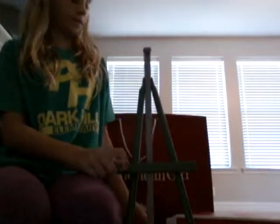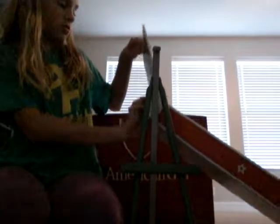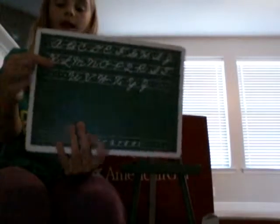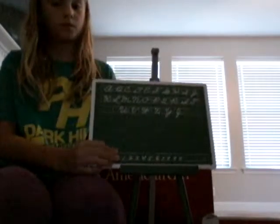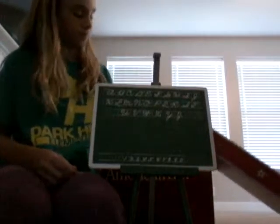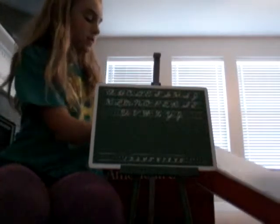First thing is the stand. It's green and silver. Next thing is the chalkboard. Here's the chalkboard and it has letters and then the numbers on the bottom. And we have the last thing is the map. We have Europe on this side and the United States on that side.